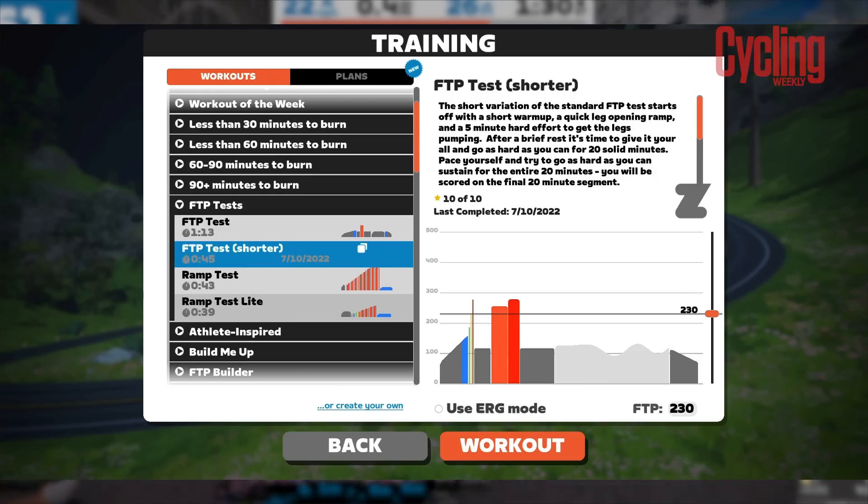Here we are then, day 30. I am pretty much ready to get this FTP underway now. I'm all nicely warmed up. I've got an ice vest on at the moment to help keep my core nice and cool. I've got my drinks ready, laptop set up — I'm ready to go. I'm feeling good about it. I think my legs are in a good place. I'm going to do the FTP shorter version, which you can find on Zwift.